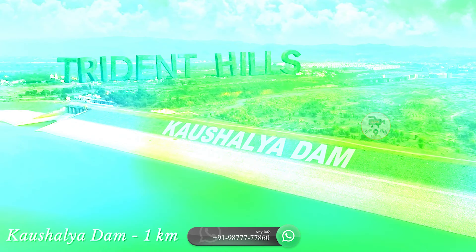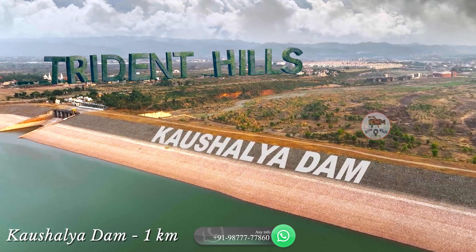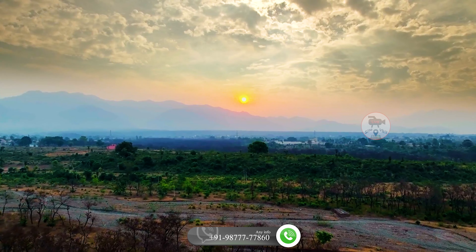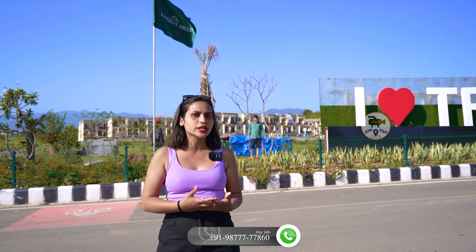You will find the amenities you want. With that you will find daily shopping nearby in the market. Here is Kausherla Dam. In this project you will find a dam view, a hill view, and a river view. This project also offers a township — a huge and beautiful one.